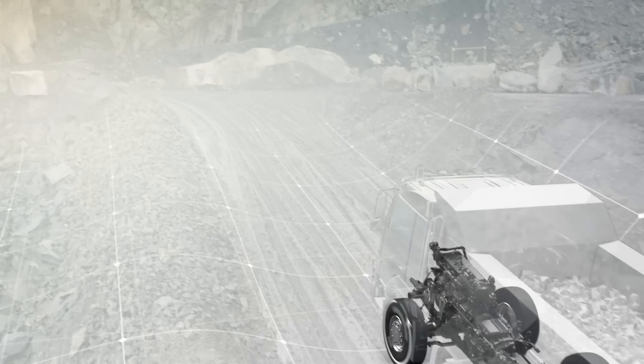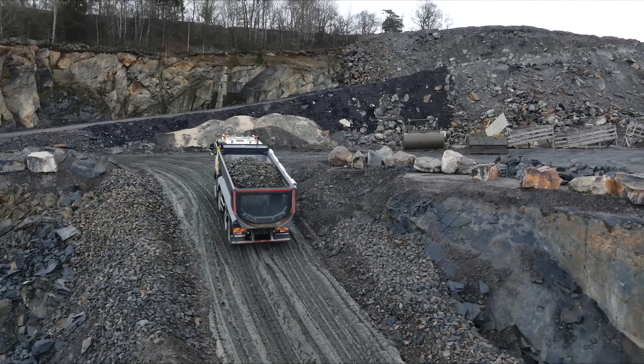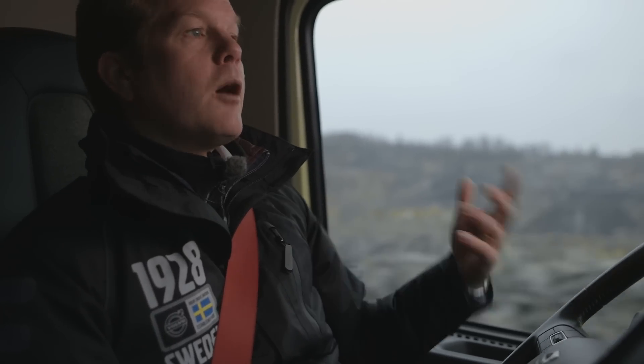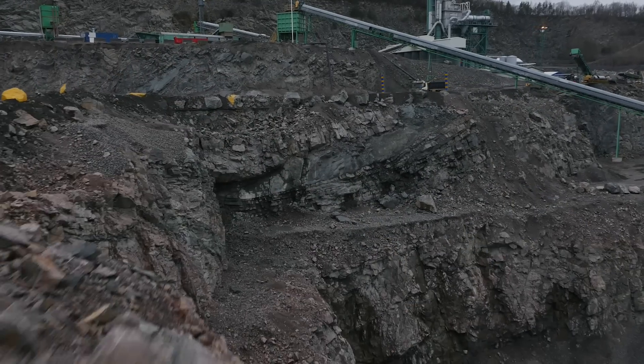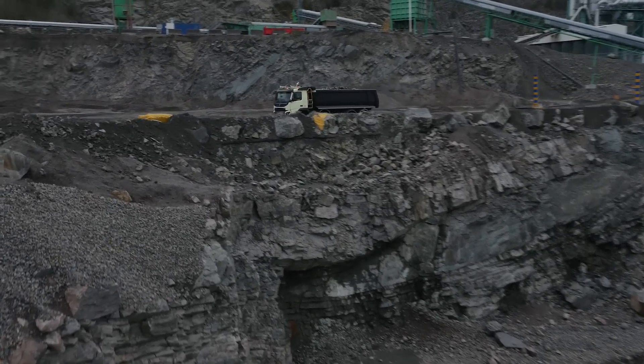The driven front axle then remains activated until the driver releases the gas pedal. What really strikes you with automatic traction control is how little the front-wheel drive is engaged — it's only needed a fraction of the time, even when driving in the most difficult conditions such as on soft sand. This makes the benefits of increased fuel efficiency and less wear really obvious.